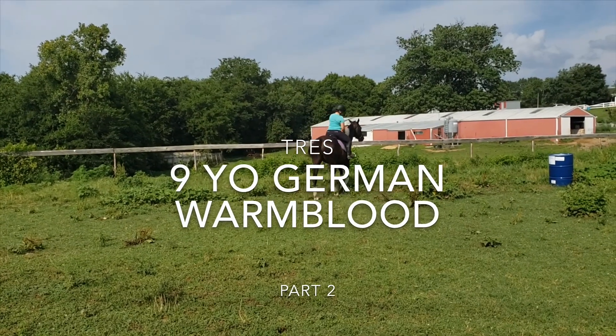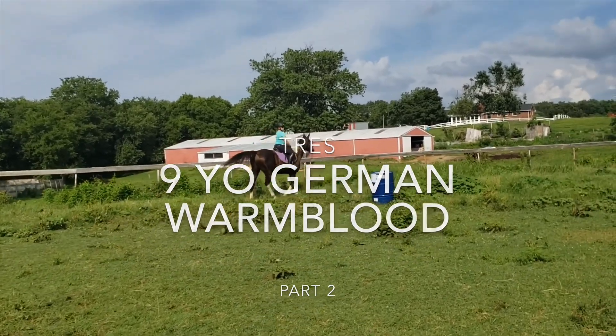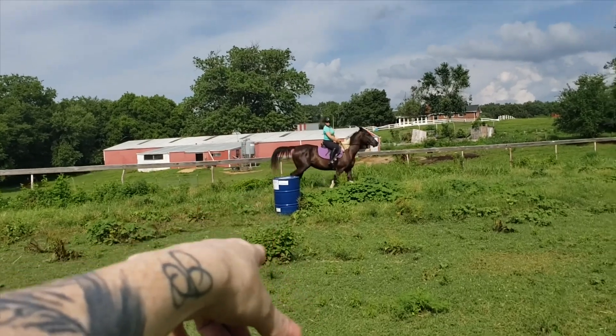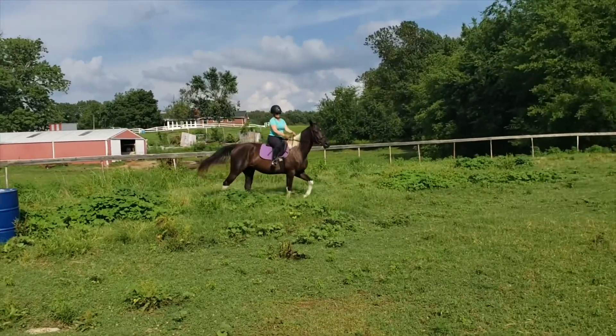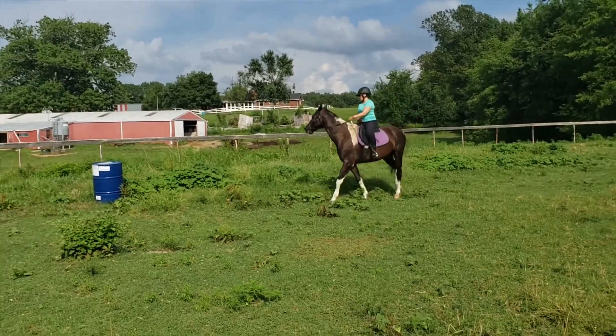Hey guys, welcome back. This is part two with Trace, one of my equine physical therapy patients. If you haven't already seen part one, look for a link that's going to pop up somewhere on this video — it should take you straight to that one. Watch that one first and then come check us out here.